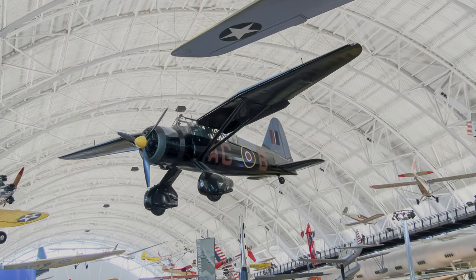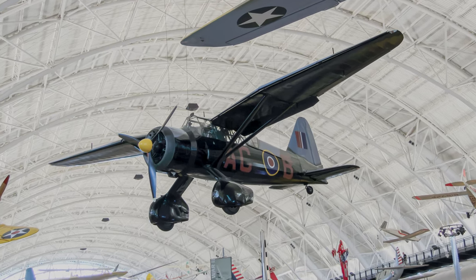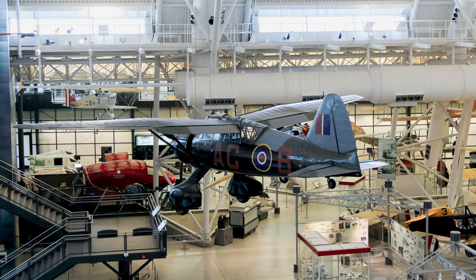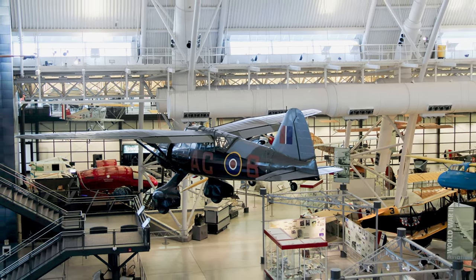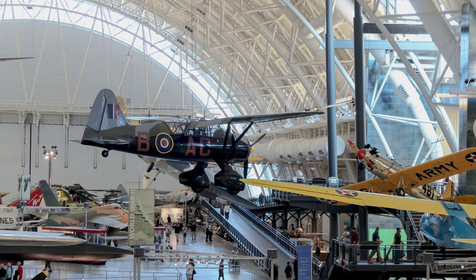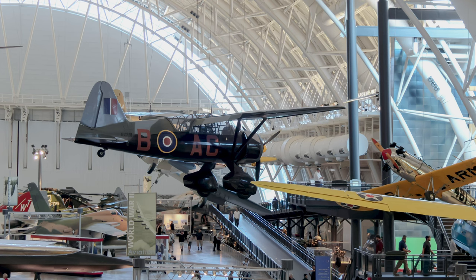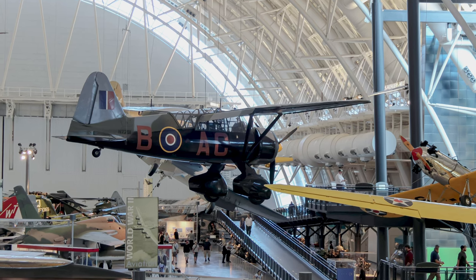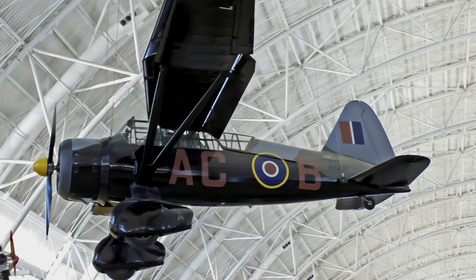During World War II, Westland Lysander crews flew highly classified clandestine missions from England over Axis territory. The aircraft operated comfortably from pastures, fields, and even clearings in the forest, and was effective at inserting secret agents deep into enemy territory. This aircraft is painted in the colors of 138 Squadron RAF, controlled by Special Operations Executive, and flew clandestine missions supplying resistance forces and transporting agents to and from occupied Europe. It is on display at the Smithsonian Museum outside of Washington, D.C.